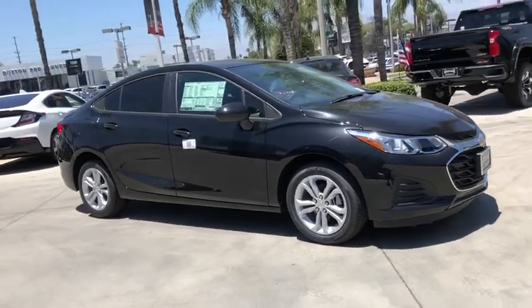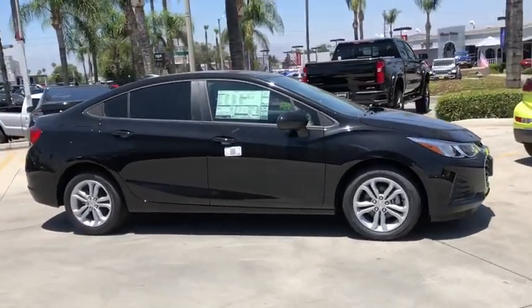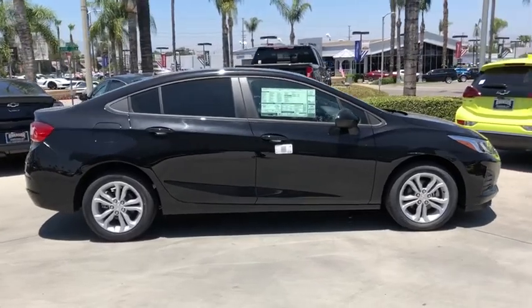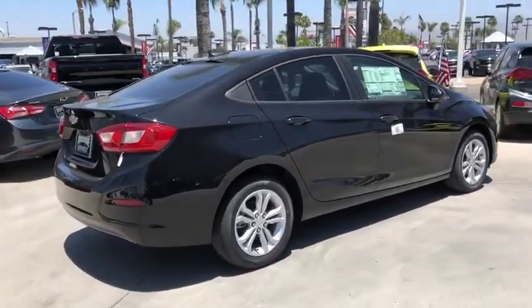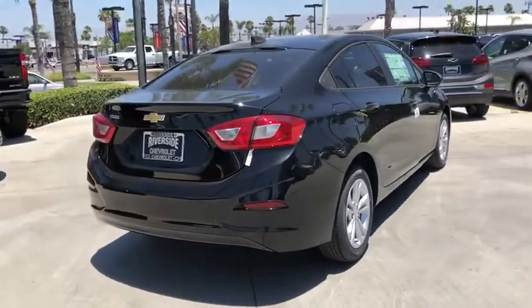Make a great choice today with the 2019 Chevrolet Cruze. The Cruze Blueprint calls for more than you'd expect. This vehicle has less than 100 miles. Here are some of this vehicle's great options.